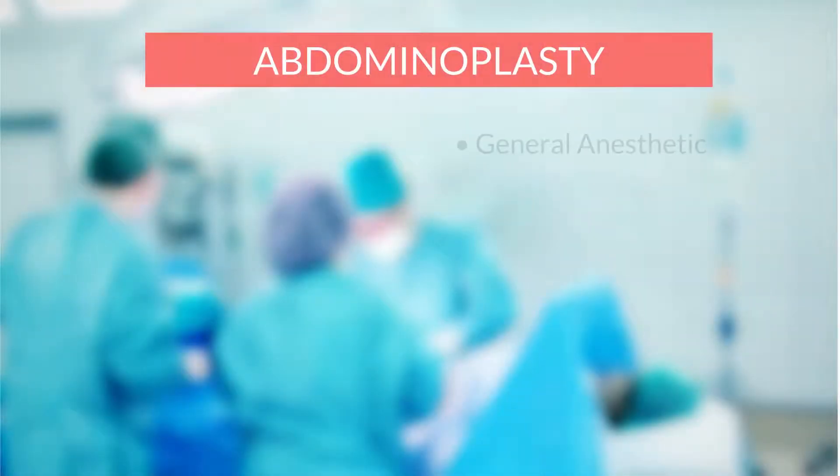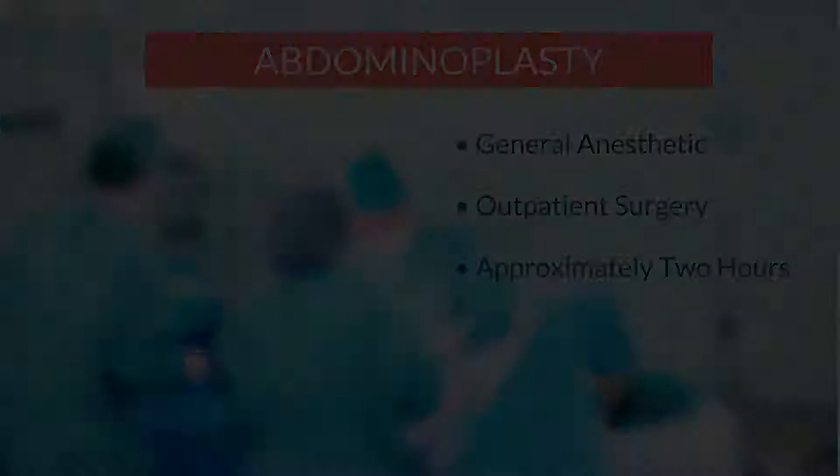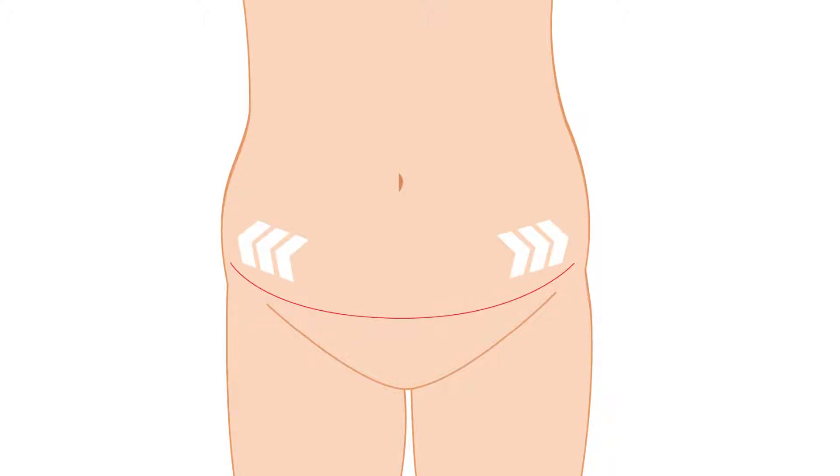Abdominoplasty is done under general anesthetic and is typically an outpatient surgery that takes approximately two hours in the operating room. This procedure is done through a low horizontal abdominal incision. The more skin the patient has, the longer the incision typically is.